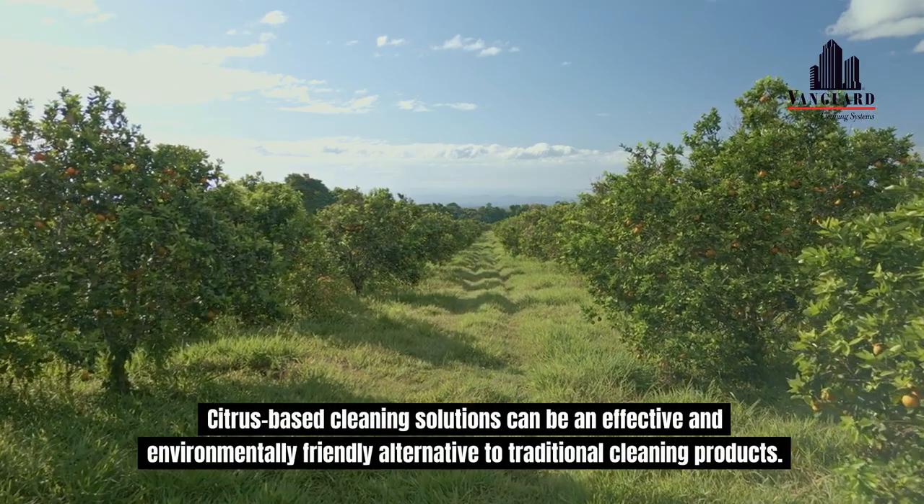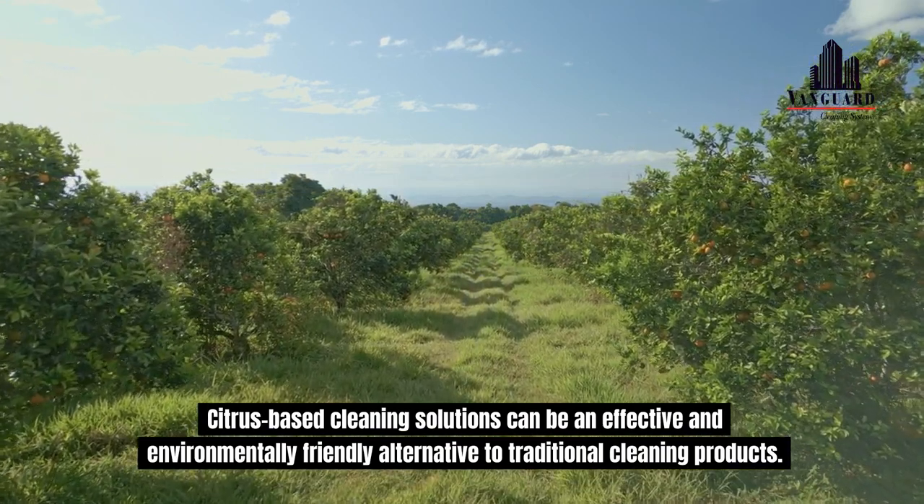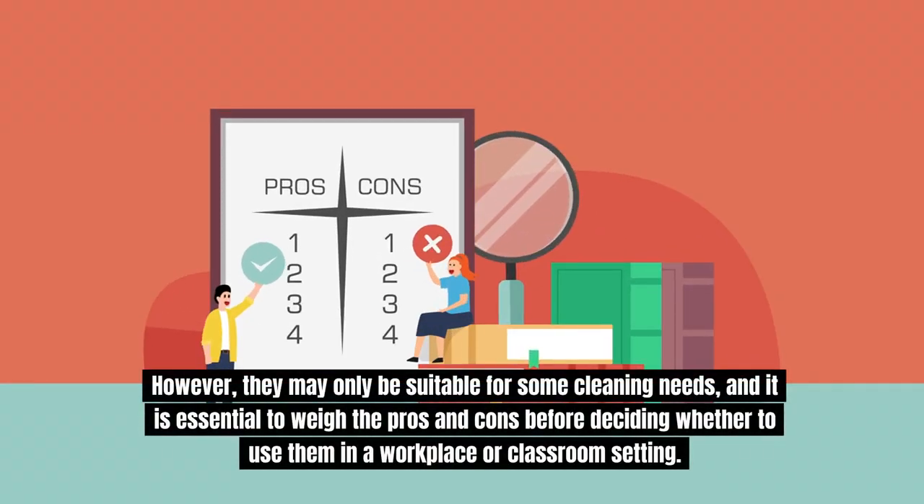Citrus-based cleaning solutions can be an effective and environmentally friendly alternative to traditional cleaning products. However, they may only be suitable for some cleaning needs, and it is essential to weigh the pros and cons before deciding whether to use them in a workplace or classroom setting.